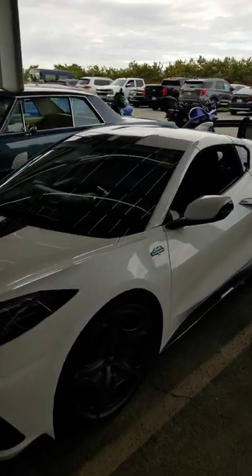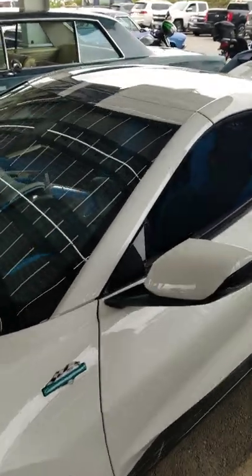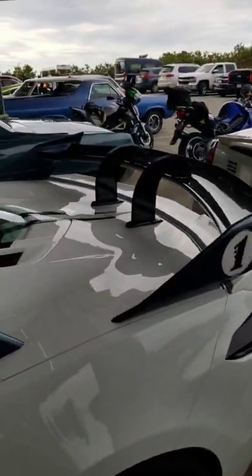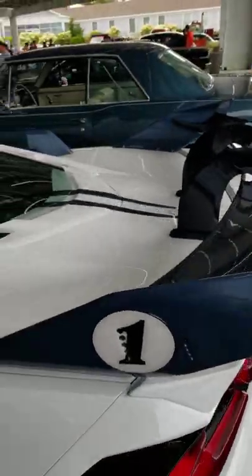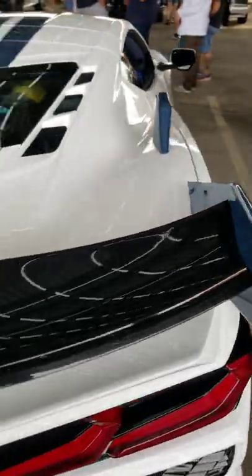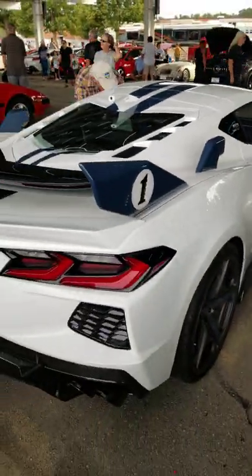Check out this! A 60th anniversary Cunningham edition from Lingenfelzer, one of 60. Look at this insane wing. My god.